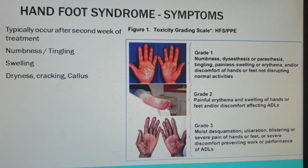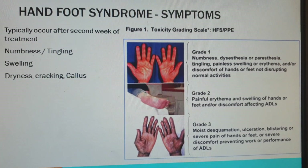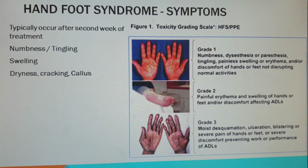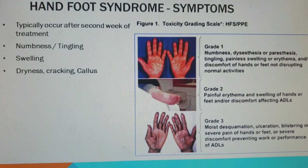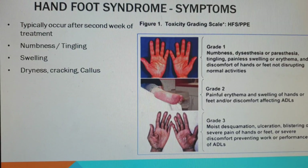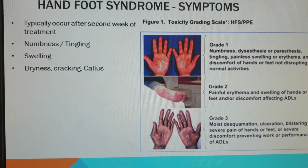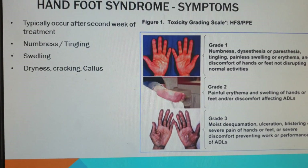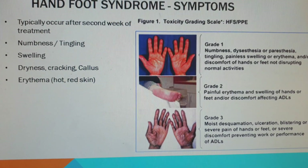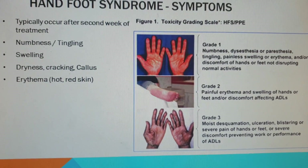It can cause dryness and cracking of the skin, and also callus. This is most likely due to increased keratinocyte turnover as a response to the inflammatory reaction. If you have an increased inflammatory response because of the chemotherapy, you will have faster keratinocyte transit, which causes the moisture problems, the cracking, and of course callus. You also get characteristic erythema — hot, red skin where the capillaries get jammed open, which you can see quite clearly in the middle picture.